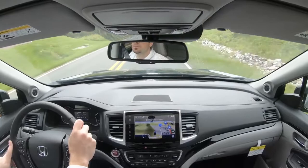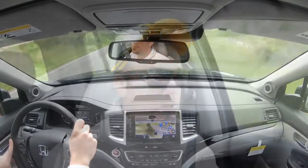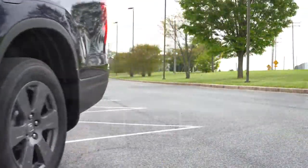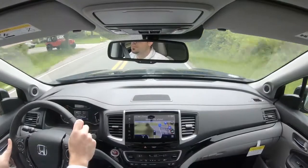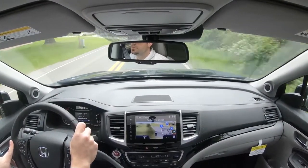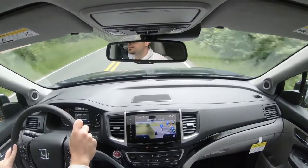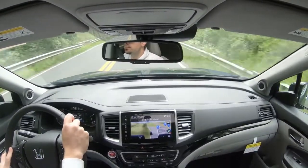Let's go ahead and hit that drive mode one more time, which puts us in Sport mode. It immediately downshifted, holding the RPMs at a much higher level, giving more power on demand as we're heading up the hill. Now let's go ahead and test out the paddle shifters and see how quickly they react.